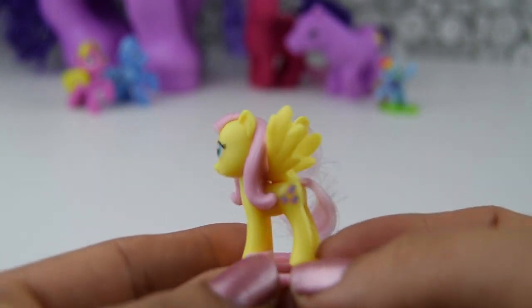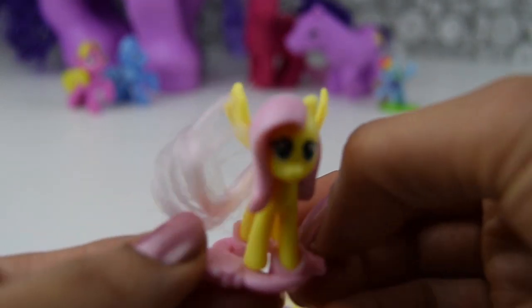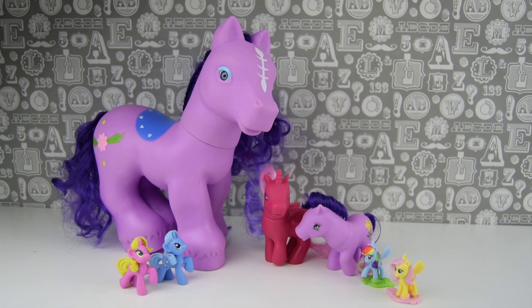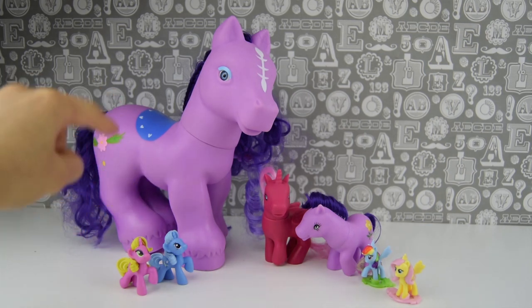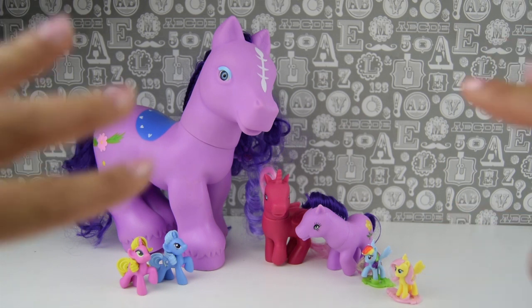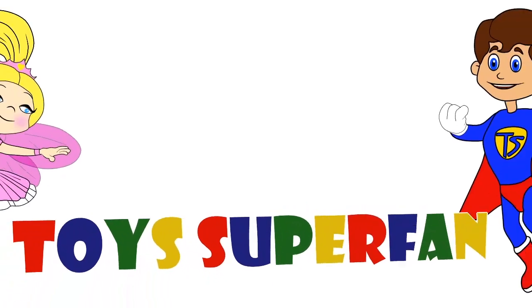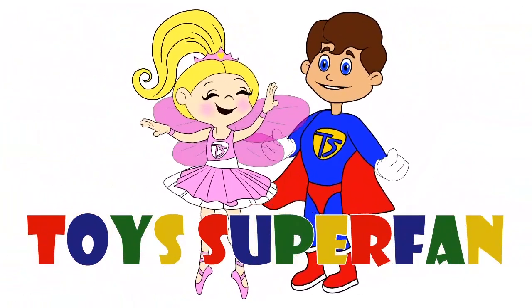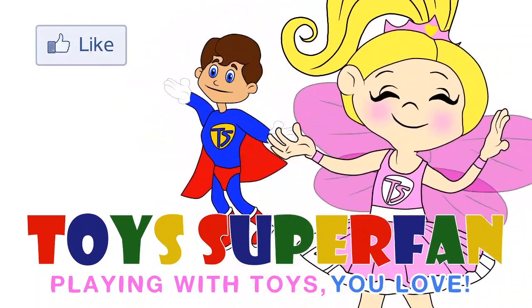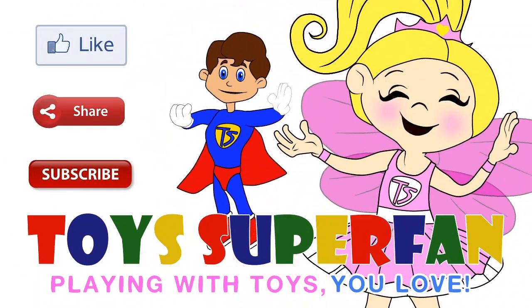I still can't believe how lucky we were. So we have Fluttershy who can join Rainbow Dash over there. Thanks so much for joining me on today's Toy Superfan video. We were so lucky — we got Trixie Lulamoon, Junebug, and then we were lucky enough to also get Fluttershy in our Kinder Surprise. See you soon! Toys Superfans! Playing with toys you love. Don't forget to like, share and subscribe to our channel.